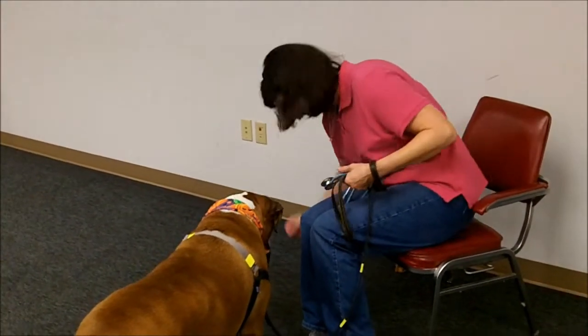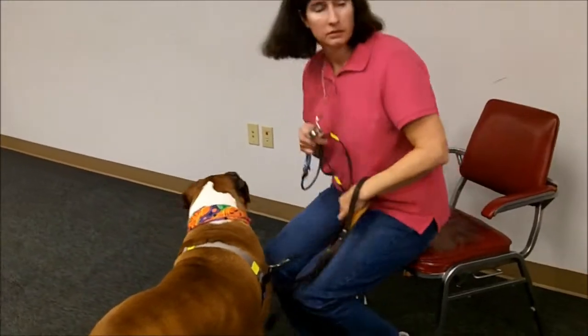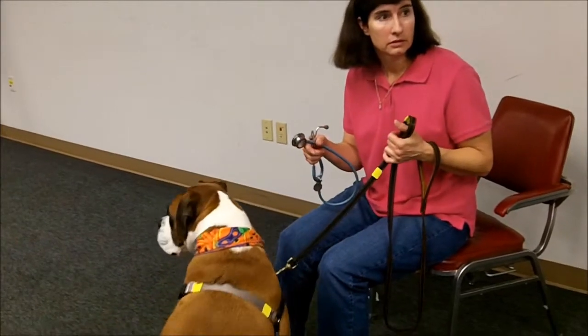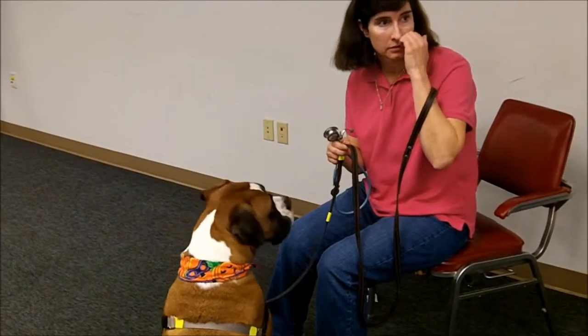We've actually used CPR more than the Heimlich. There are chances though of getting an animal to the vet while you're using CPR — it's kind of slim. But thank God it works for us.